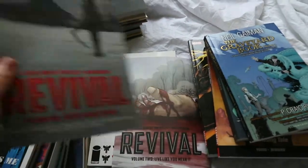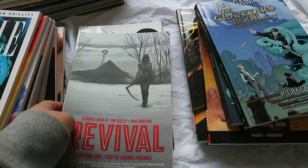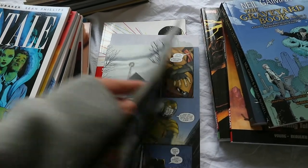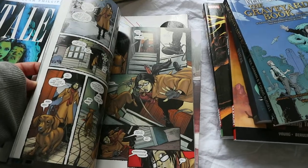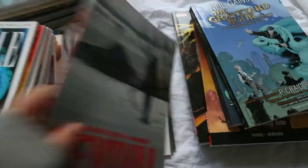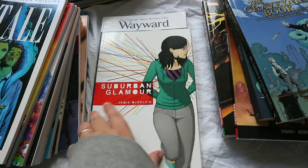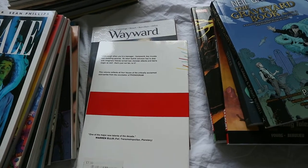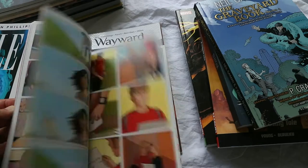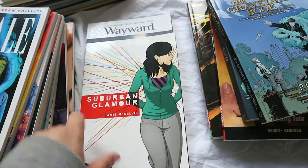I then have Revival, which I also want to continue — I haven't read it in a couple of years. I have volumes one and two. It's about a town where people are dying and then coming back to life, but not as they were — they come back a bit deranged. It was really interesting and like a horror kind of story. I'd like to continue this series. Next is Suburban Glamour, which I picked up because it's similar artwork to The Wicked and the Divine. It's also by Image. I don't remember too much but I know I enjoyed it — I think it's like where her fantasies come to life or something's hunting her down. It's a very short little graphic novel.